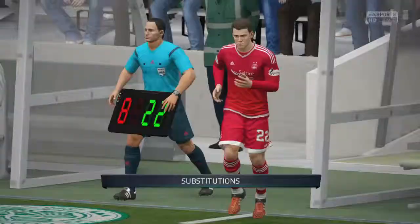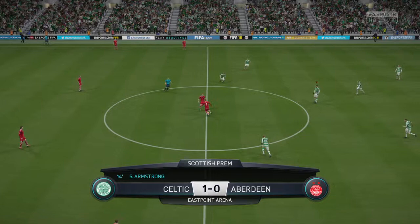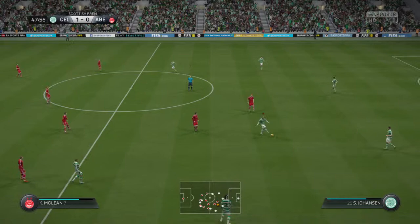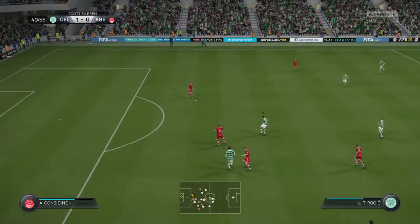They've decided to make a change and being behind you can understand that. Change of ends and the second half is underway. Here's Taylor — not a nice challenge from the referee. And they're on their move straight away. Johanston — he's cut out that pass, it wasn't an accident, he read the mind of the opponent.